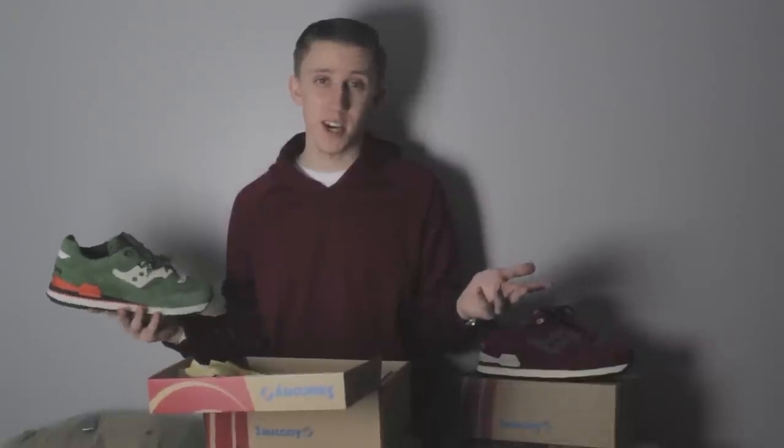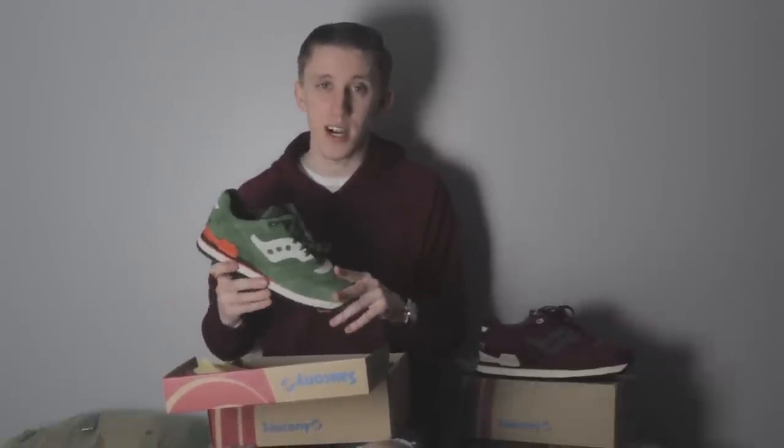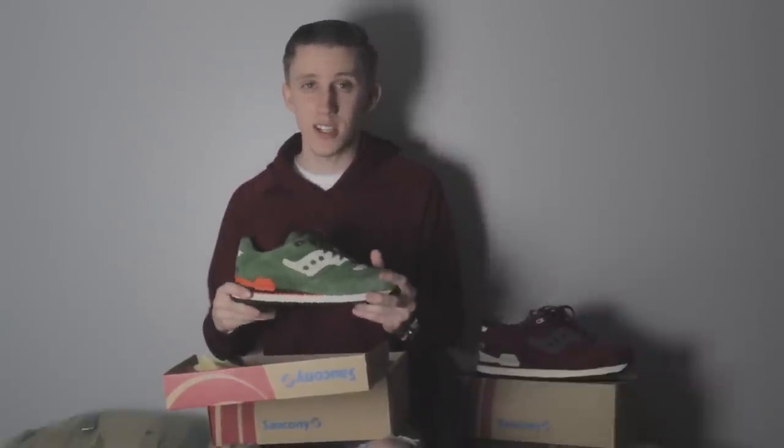You guys can even check me out on Snapchat — it's also at We Are The Trend. If you like this video and you'd like to see more, definitely make sure to hit that thumbs up button below. It lets me know that you guys are enjoying the content, and of course subscribe for more. That really shows me that you enjoy the content. Again, big shout out to Saucony and I will see you guys on the next video.